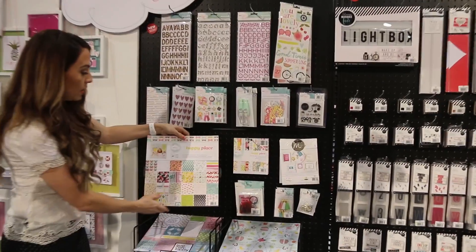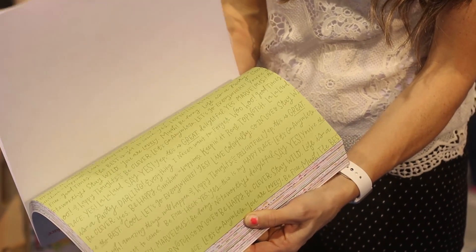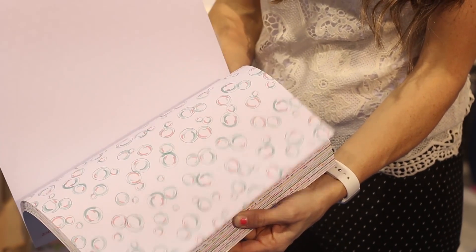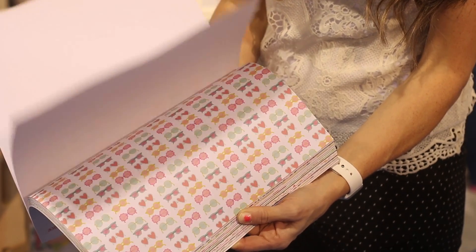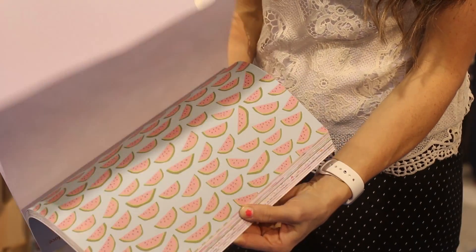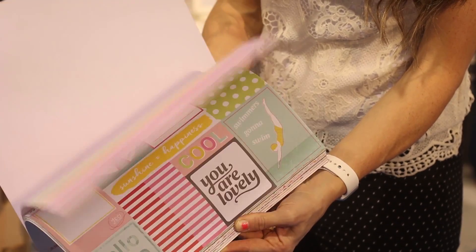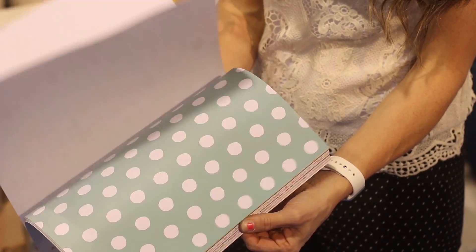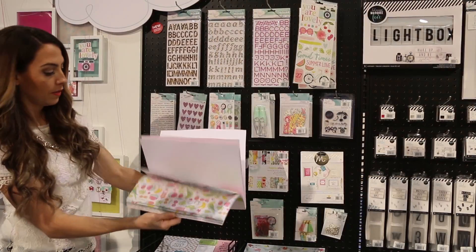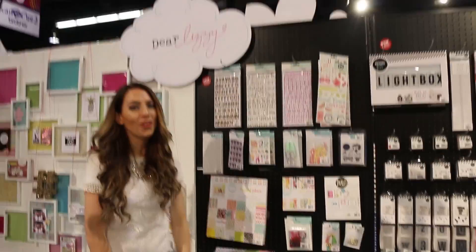I always love the paper. In every collection it's my favorite part of what we have, and this one is really fun. There's some cactus, polka dot, a swan, and just really pretty soft colors, and then some bolder patterns as well. Thanks so much for stopping by. Bye!